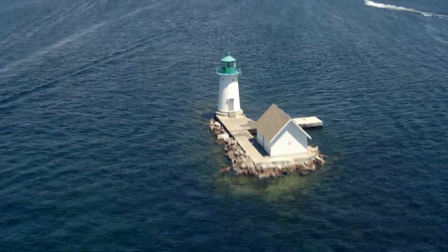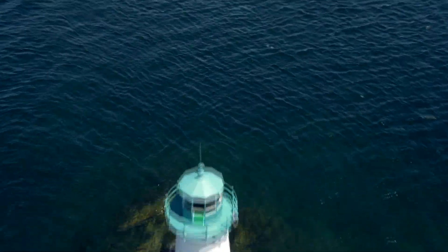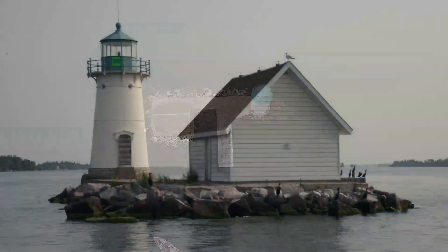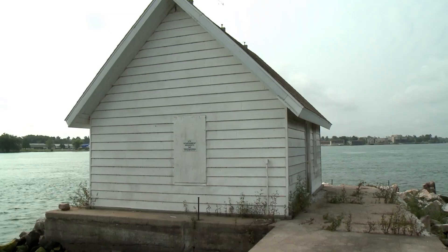The lighthouse was constructed to warn mariners of a submerged rock that was extremely dangerous to ships. The lighthouse's foundation built up the submerged rock into a tiny island. Half of the tiny house was a boathouse, the other half one-room living quarters.